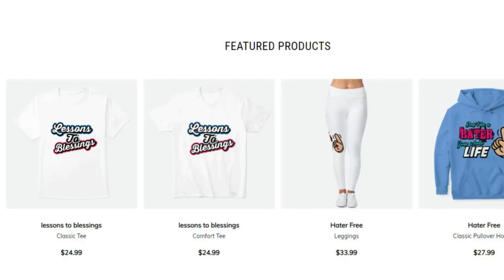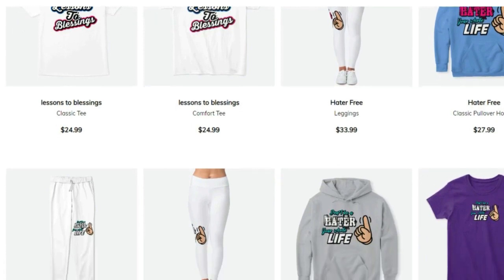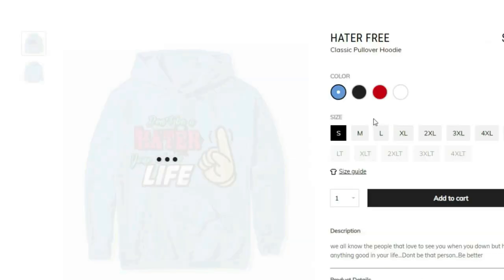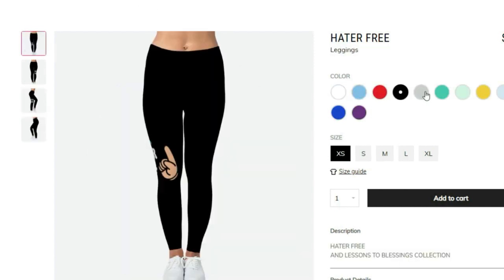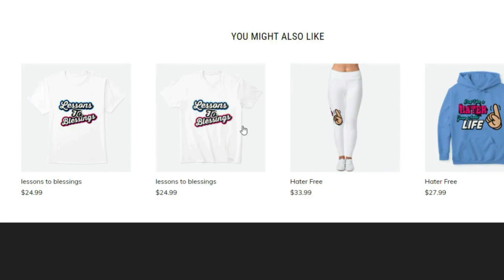If you're trying to be fresh and fly with great quality products, go to the link in the description — my merchandise is live right now and you can get a discount using MVP10 at checkout. We got t-shirts, v-necks, hoodies, coffee mugs, phone cases for iPhone, Samsung, Android, and leggings for the ladies. Don't be behind — head to blessings, god bless everybody that gets it.